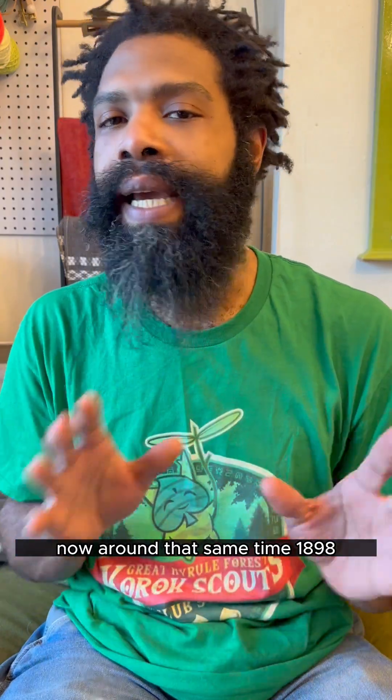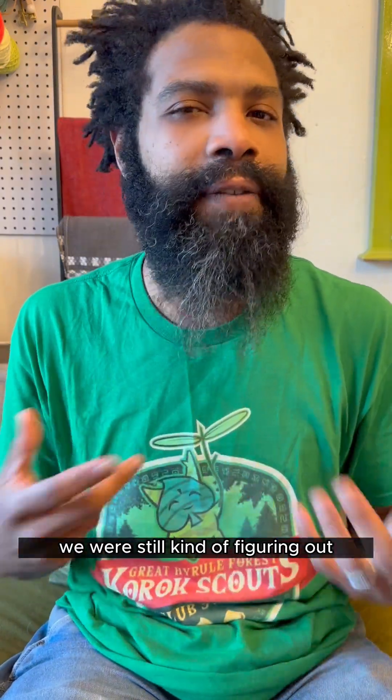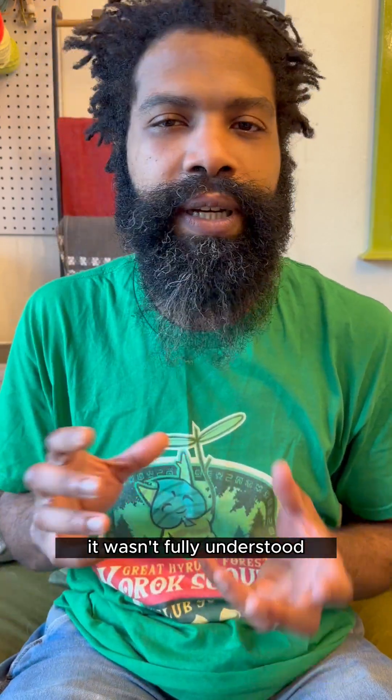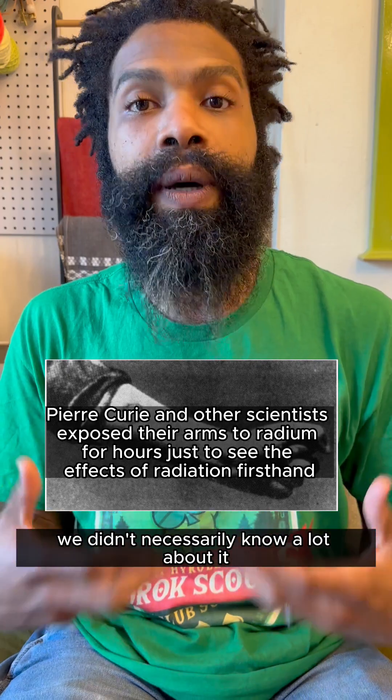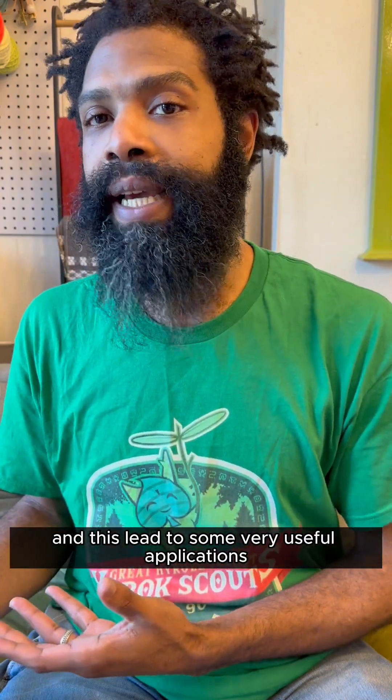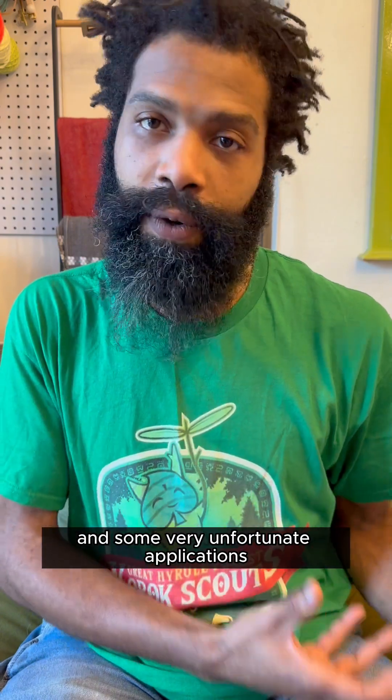Around that same time, 1898, we were still kind of figuring out what radiation even was. It wasn't fully understood how good or bad it was, what kinds of effects it had. And this led to some very useful applications and some very unfortunate applications.